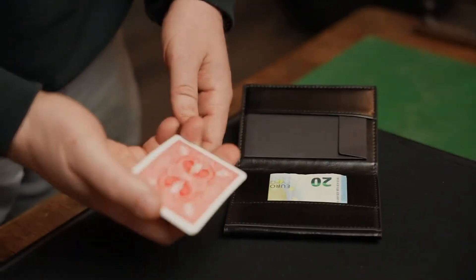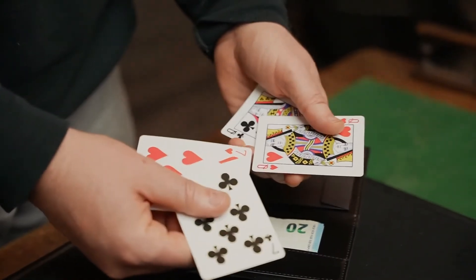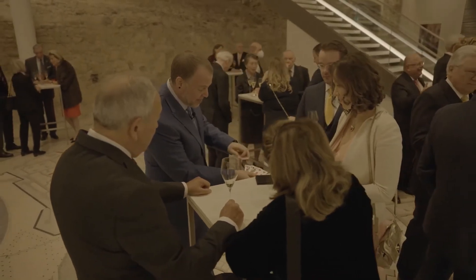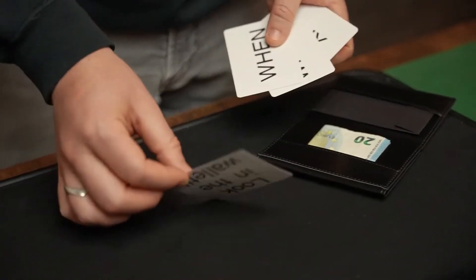So what happens in this project? Well, you show four cards to a spectator and they get to pick one of the cards. Only one of the cards is correct, so you're betting on your spectator making the right decision. Once they've picked their card, you set it on the table face down. The other three cards magically disappear and turn into cards with words on them. When they turn over their card, it's also disappeared.